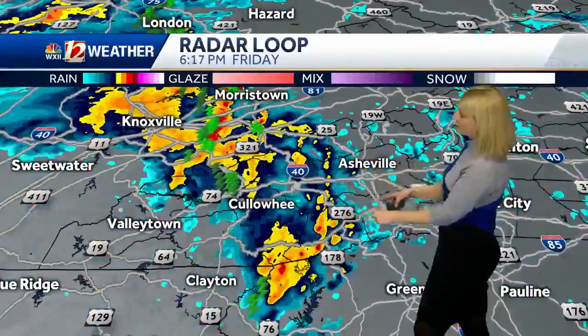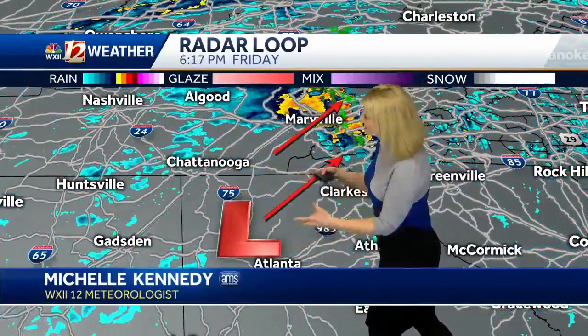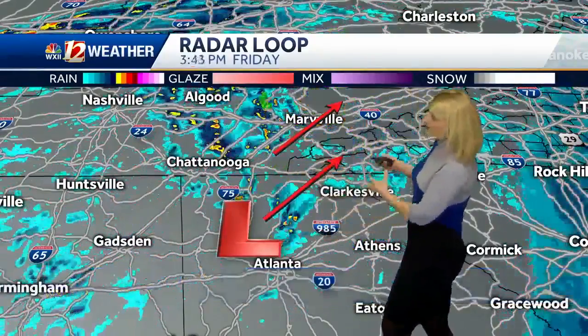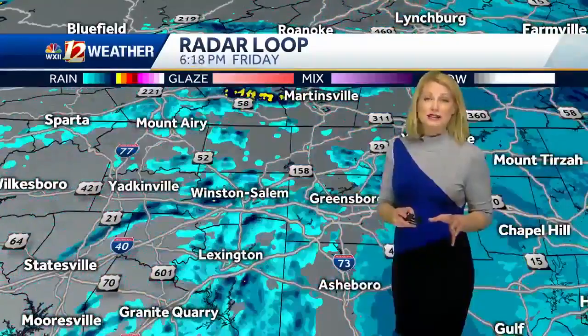Heavier showers and thunderstorms are set up right over the Southwest mountains of North Carolina. It's all thanks to this big low that is overhead. This is the upper level energy that we talk about often — a small storm helping to lift what's already at the surface. We've got a surface front and an area of low pressure right down at the surface. All of that combined is bringing in some strong thunderstorms down to the south and west.